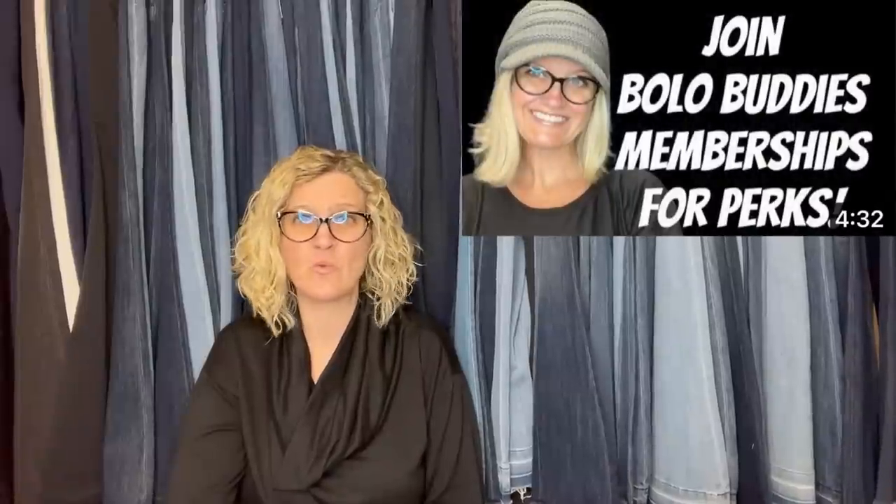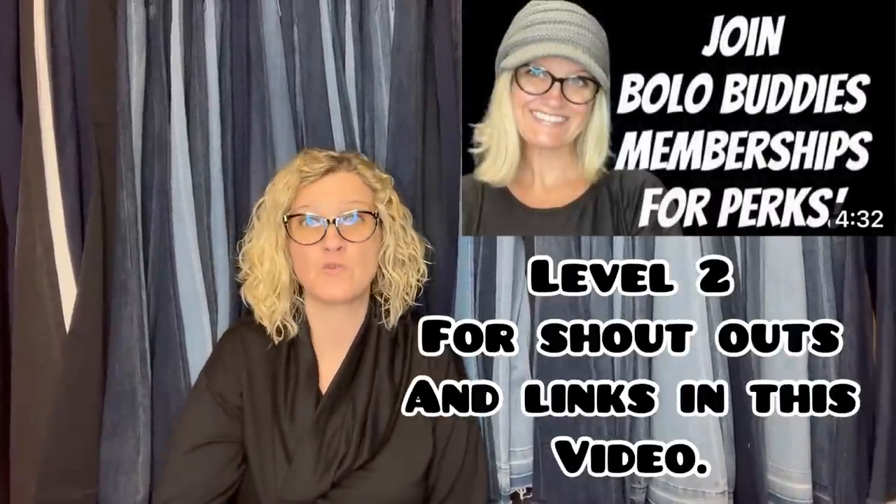Spellout means it is spelled out across the item — either across the front or the back, so it says 'Pink,' as you can see. That is a great keyword to put in your title. She is a Bolo Buddies member, which means she joined my channel memberships at level two to be featured in this video — I pop up her YouTube channel and link her in the description below. My channel is completely free; memberships are for perks.